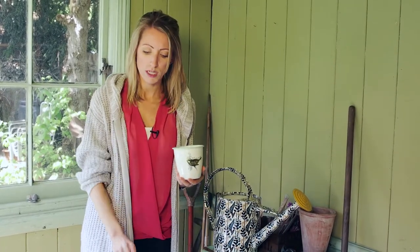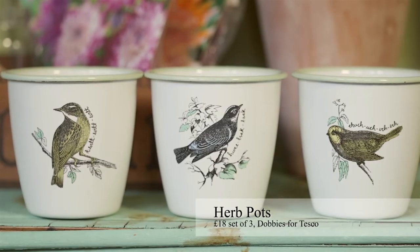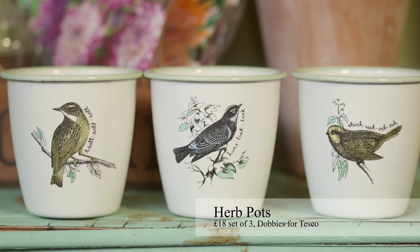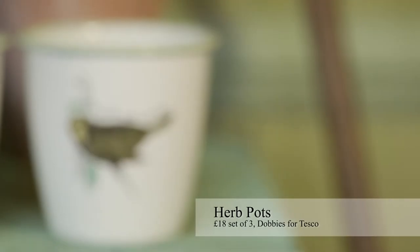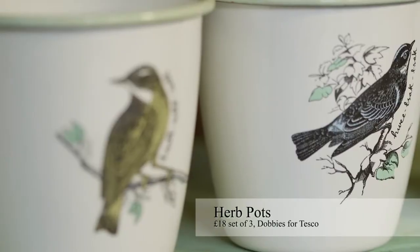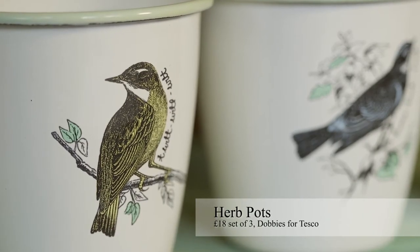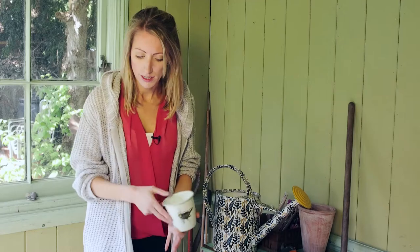Next up, you could have these in your potting shed or bring them in to add herbs to your windowsill — these set of three enamel pots, which are from Dobby's. I just love these little bird illustrations on each one, and I think they're a really nice way to bring a little bit of the garden indoors.